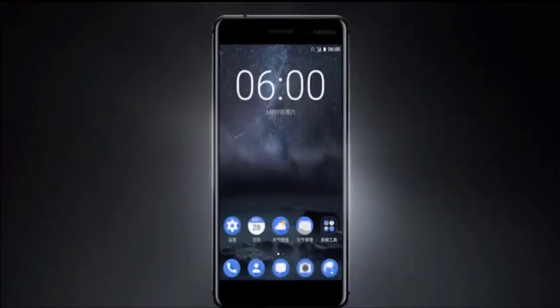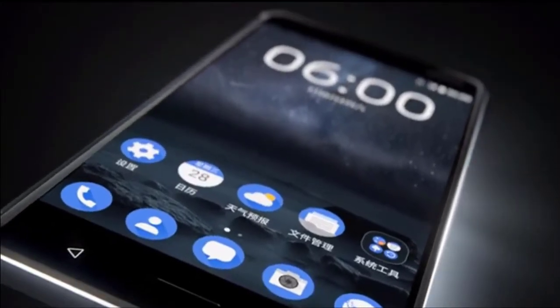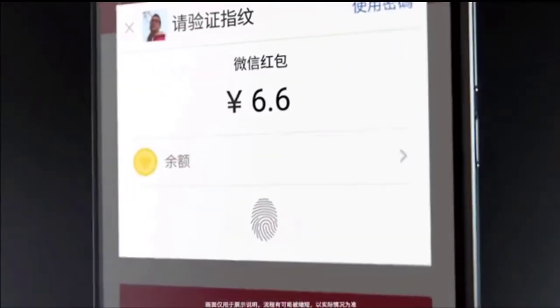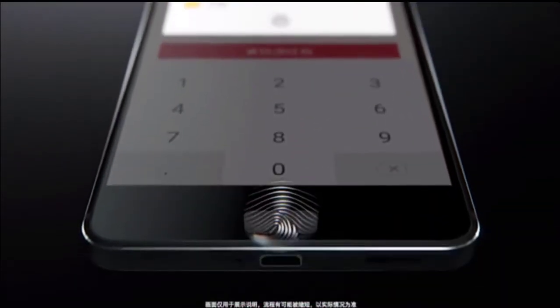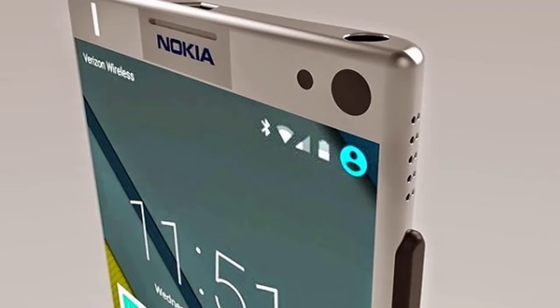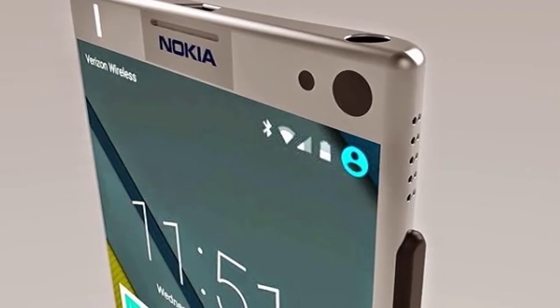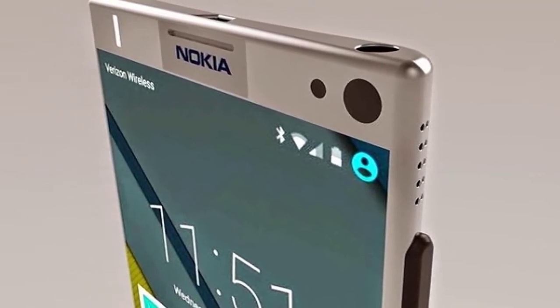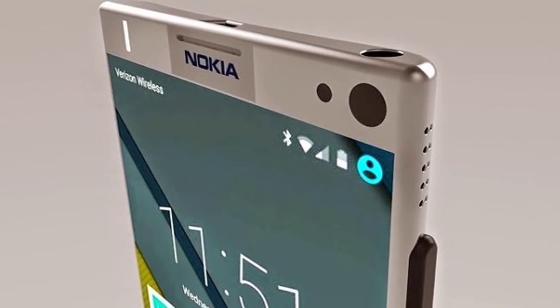Let me start by telling you this: it is not the same Nokia that we used to know. A Finnish company called HMD Global, which was started by ex-Nokia employees, has got the license to sell Nokia smartphones — it has got the license for the Nokia brand name. It is just the name; the company is not the same. And in the course of this video we will find out how that is both a good and a bad thing at the same time.